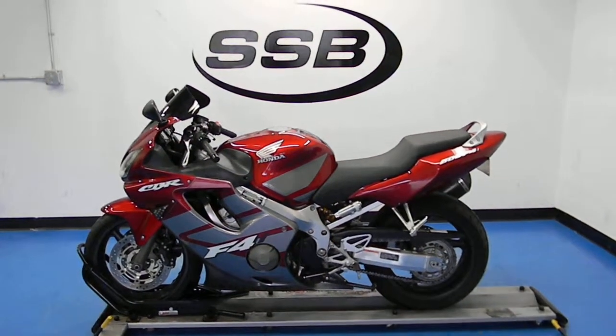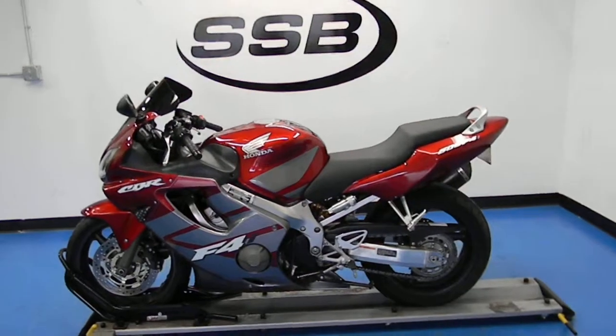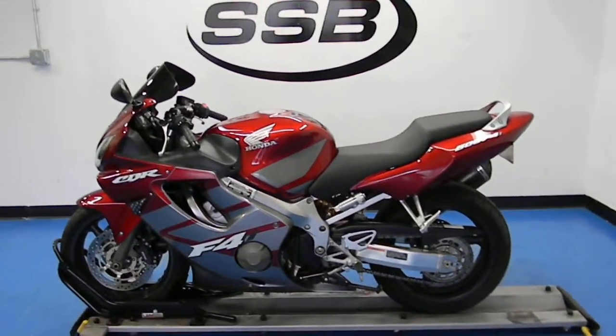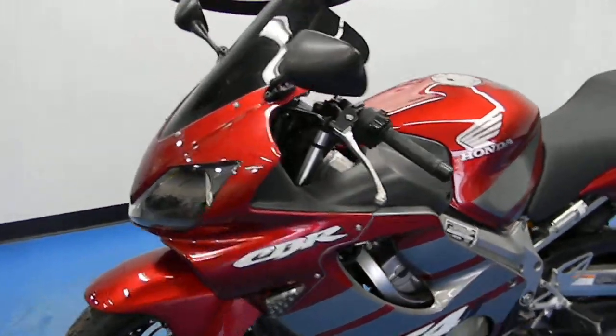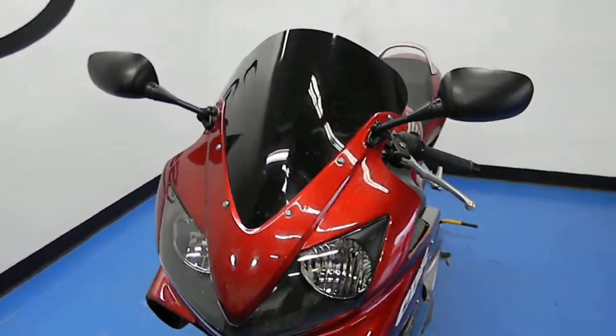Welcome to SimplyStreetBikes.com. Here we have a 2005 Honda CBR600 F4i. It has just over 5,300 miles on it, so extremely low miles for the year. This video will do a quick walk around the bike and fire it up so you can hear it running.